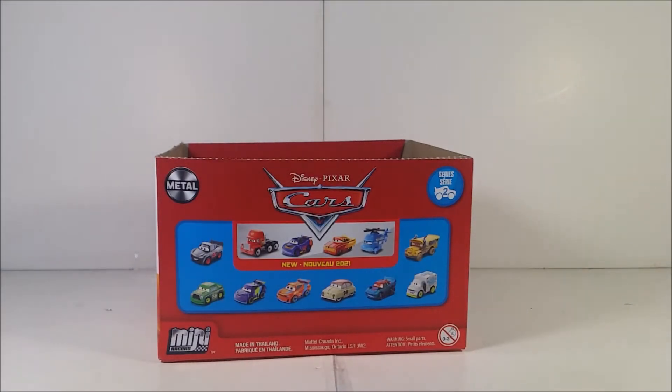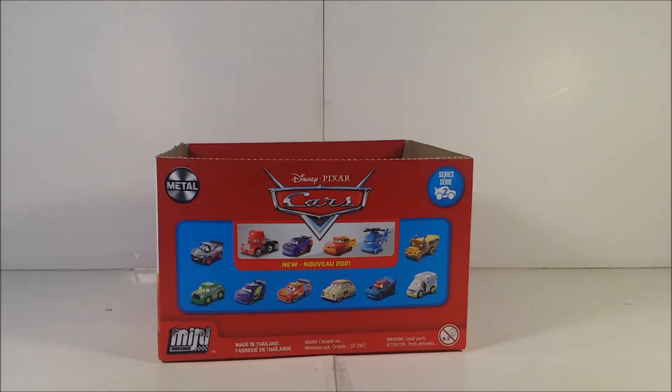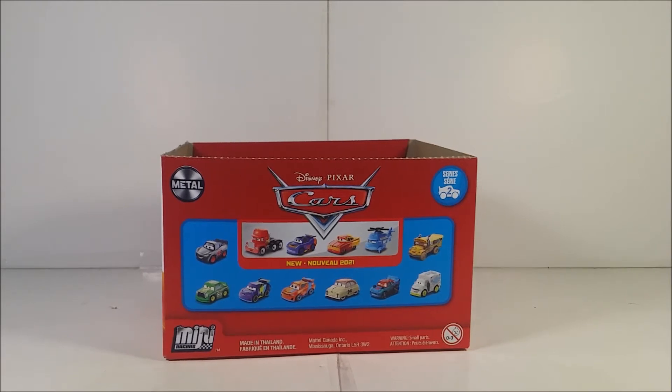Why am I reviewing these? Well, they're tiny, they're cool, they're awesome. And plus, we cannot get some of the racers in the mainline series — mostly one of the racers is the KyberCyber racer, so yeah.